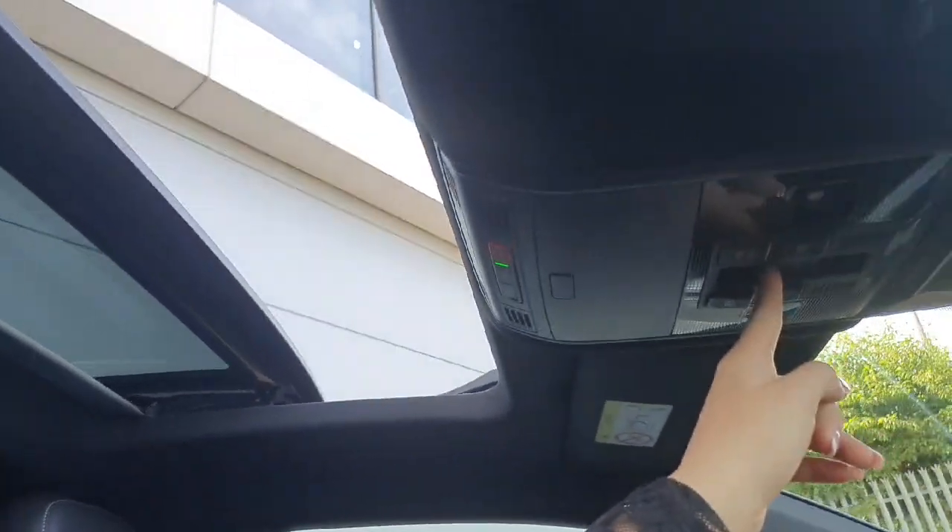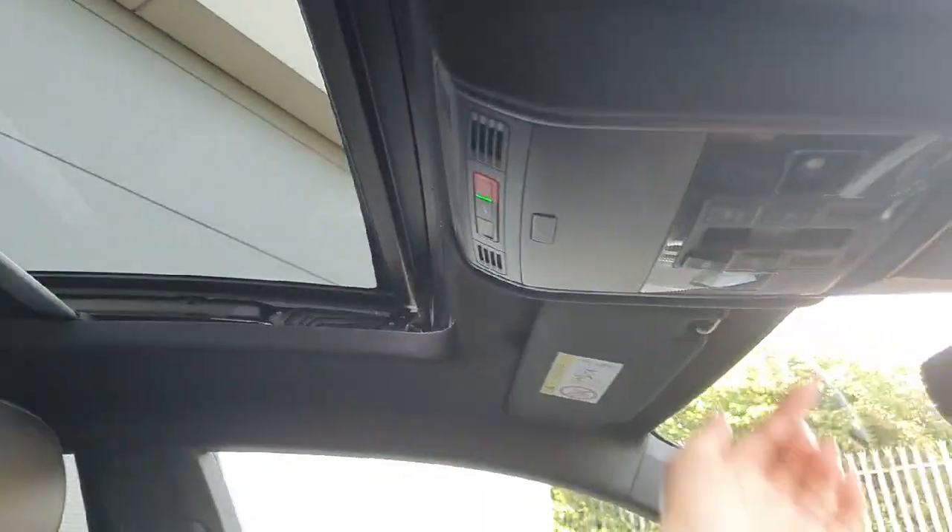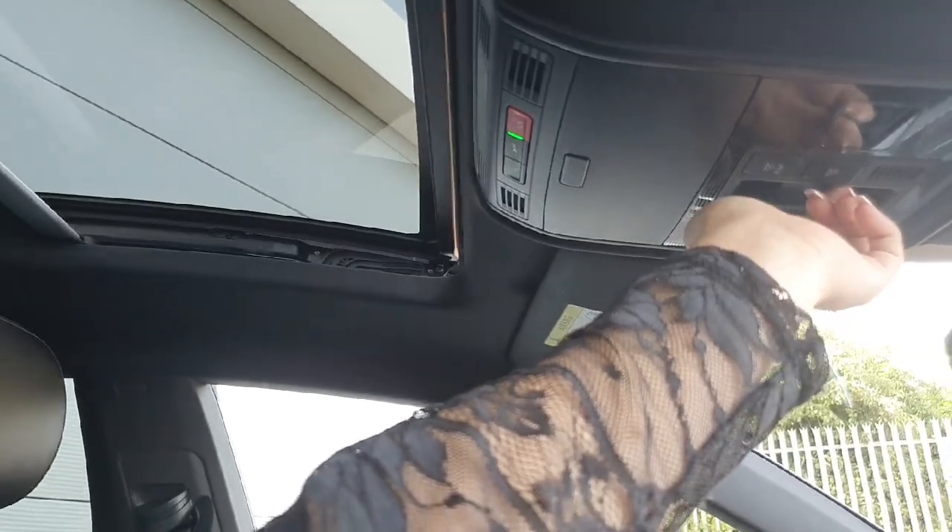To the right we have all of the electrics for our windows and mirrors. And just above here we have our sunroof, which is very easy to adjust — popping that little clip in and it'll close, and then to open you just do the exact same.